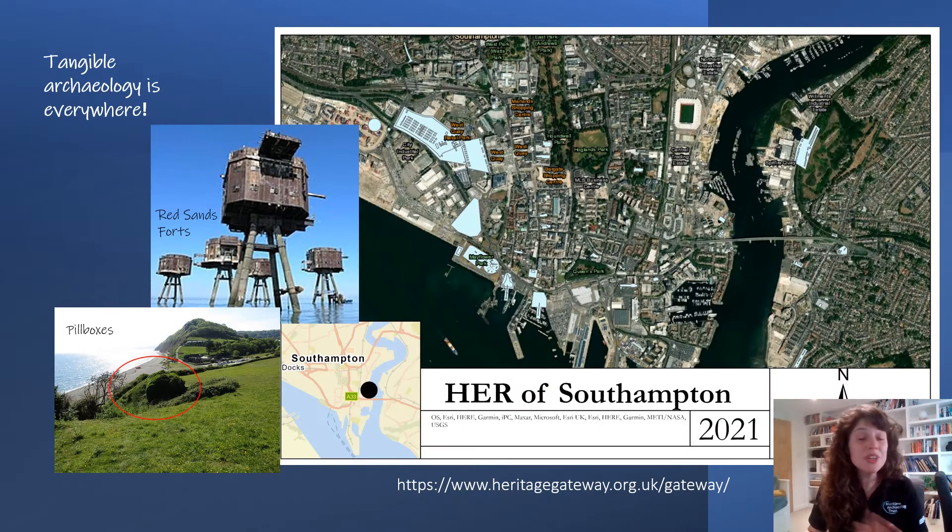Modern archaeology is all around us — by modern archaeology, that generally means any artefacts from 1901 onwards. Some people might think, well, how is Second World War archaeology? We have people alive who still remember this conflict. But just because the era was recent relative to others, and even though we do have more written documentation, it doesn't mean an artefact from that era shouldn't be valued, because there's always something new that they can tell us.